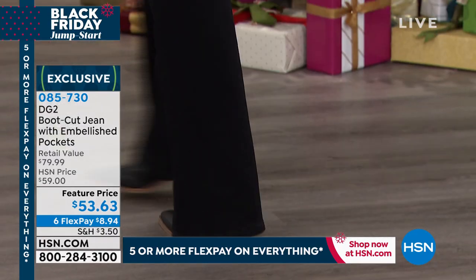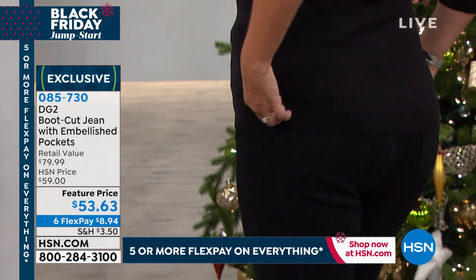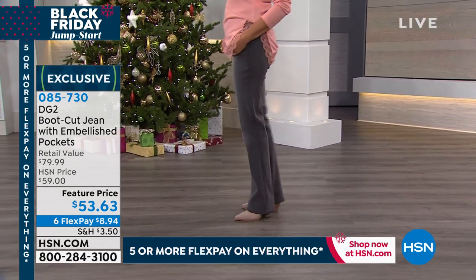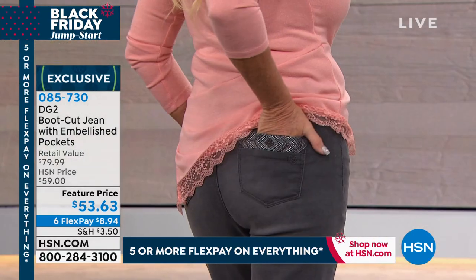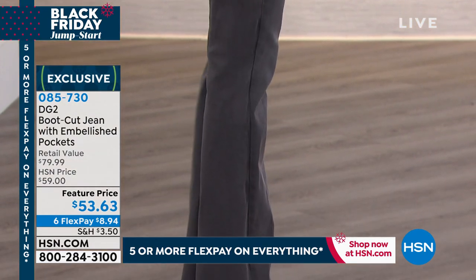Everything with the extended return policy — as you know, everything we do here with Diane you cannot buy or find anywhere but here at HSN. So it's another reason for you to come in and join our family. We understand you want to try them on in the comfort and privacy of your home, because it really is the only way you can appreciate exactly how they fit.